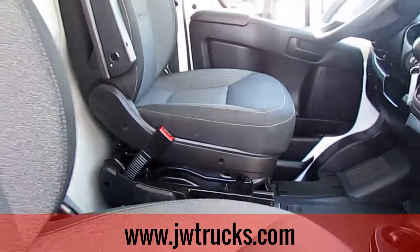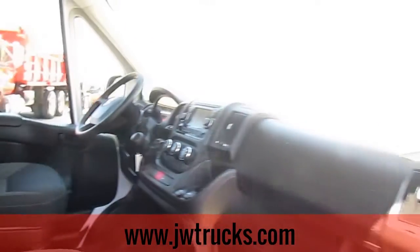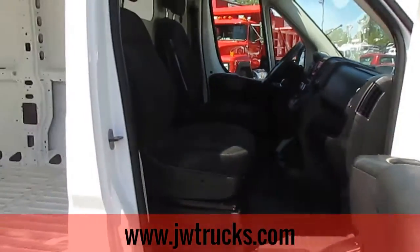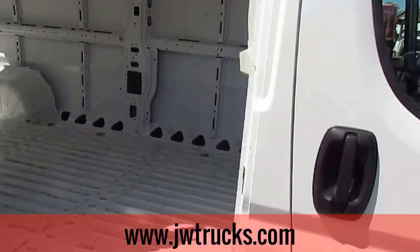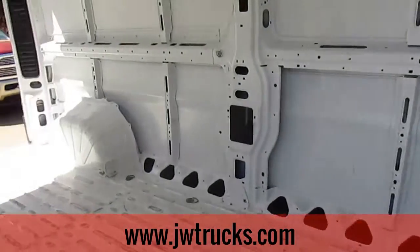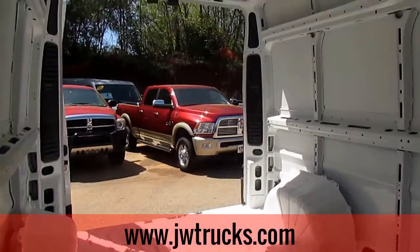The car has just been detailed, looks brand new. It's a beautiful van. This car still does have the drivetrain warranty on it — up to 42,000 miles or 60,000 miles left on the warranty for the drivetrain.